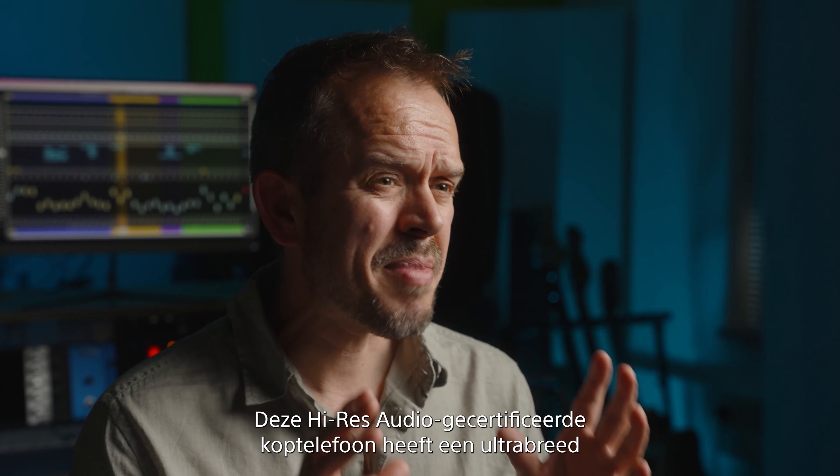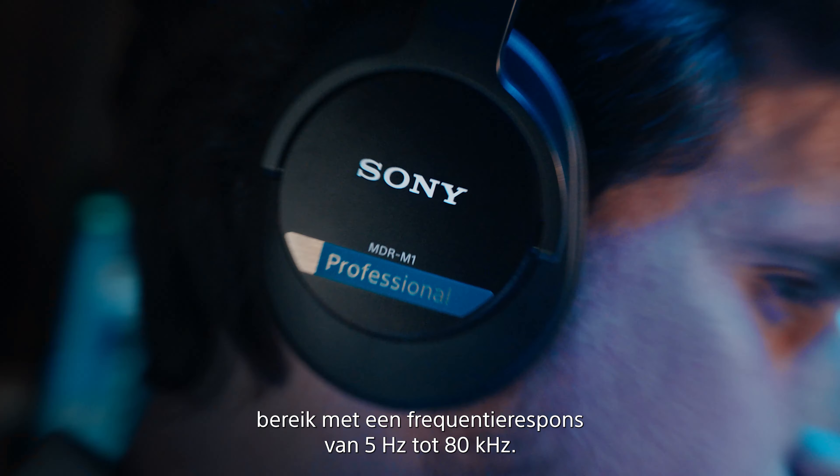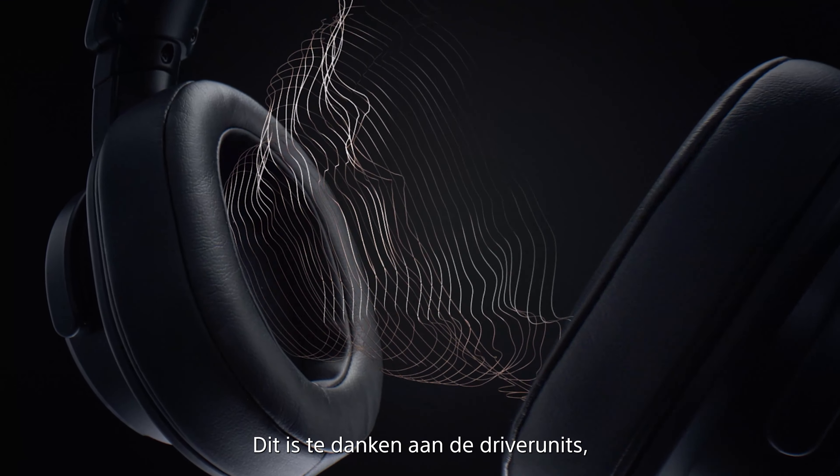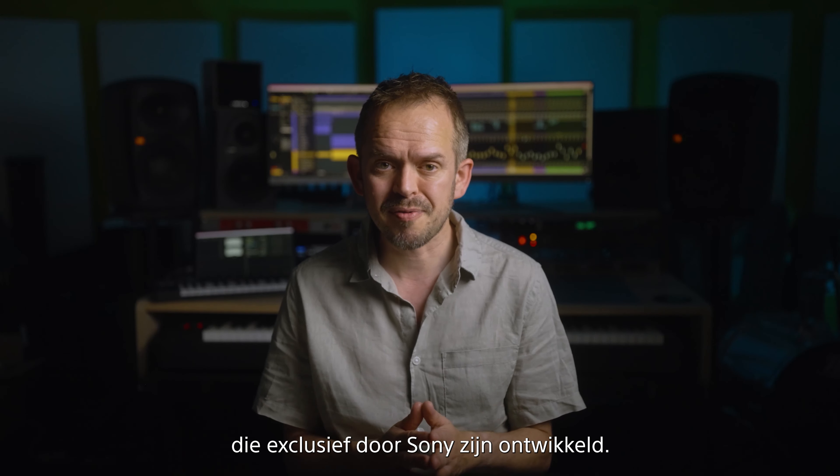With ultra-wideband playback, these high-res audio certified headphones offer a frequency response of 5Hz to 80kHz. This seriously impressive performance is thanks to the driver units, which have been exclusively developed by Sony.